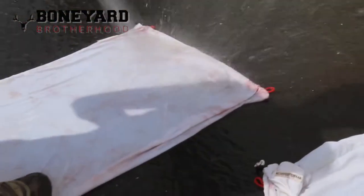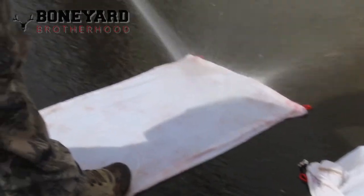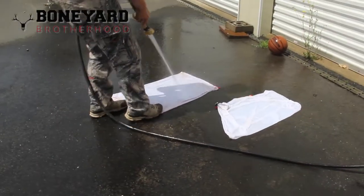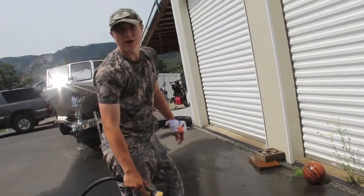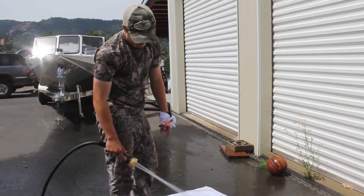As you can see, after even a little bit of pressure on it, it's cleaned off. The website for these bags is BigGameBags.com.